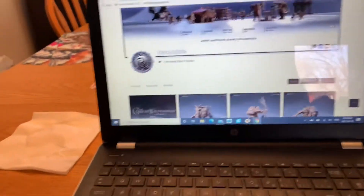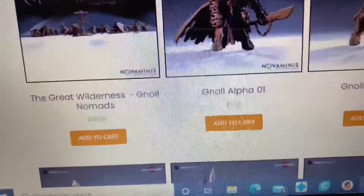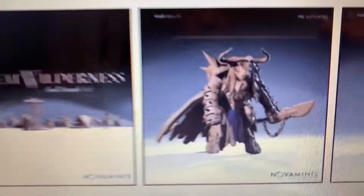I just wanted to show you guys — look at these prices. Three dollars, three dollars, three dollars for these wickedly, wickedly well-done designs.